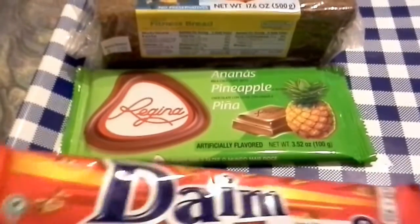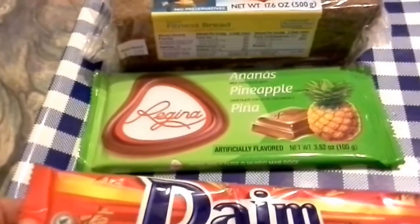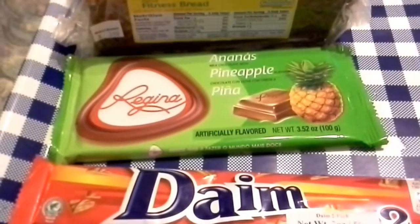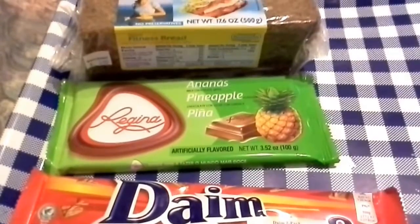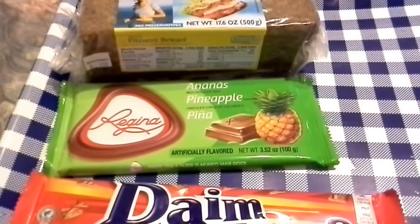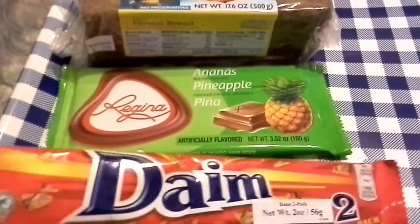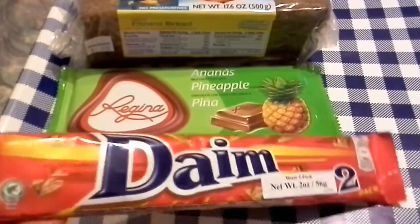So let's start off with this Dame Bar. I saw Emmy Made in Japan try a whole range of Dame products that she got from a friend, and she has a very good channel if you like international treats and things like that. I will put the links to her channel down below and up in the doobly-doo. From what I understand from her, it is like a Score Bar or a Heath Bar.